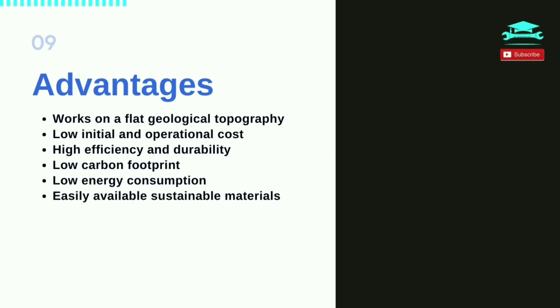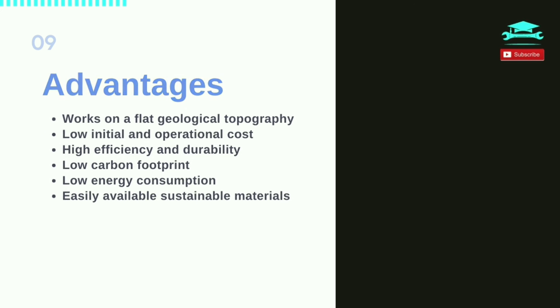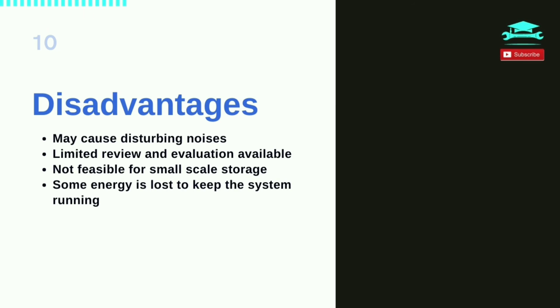Advantages of gravity storage include: works on flat geological topography, low initial and operational cost, high efficiency and durability, low carbon footprint, low energy consumption, and use of easily available sustainable materials. Disadvantages include: may cause disturbing noises, limited review and evaluation available, not feasible for small-scale storage, and some energy is lost to keep the system running.